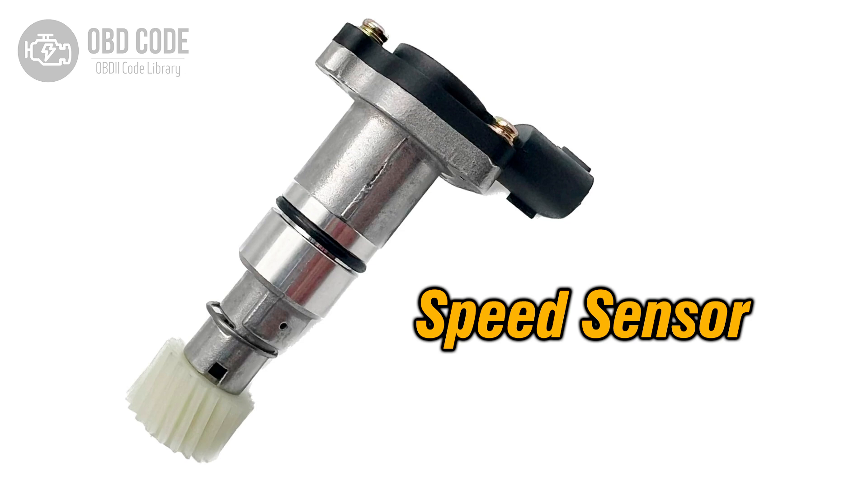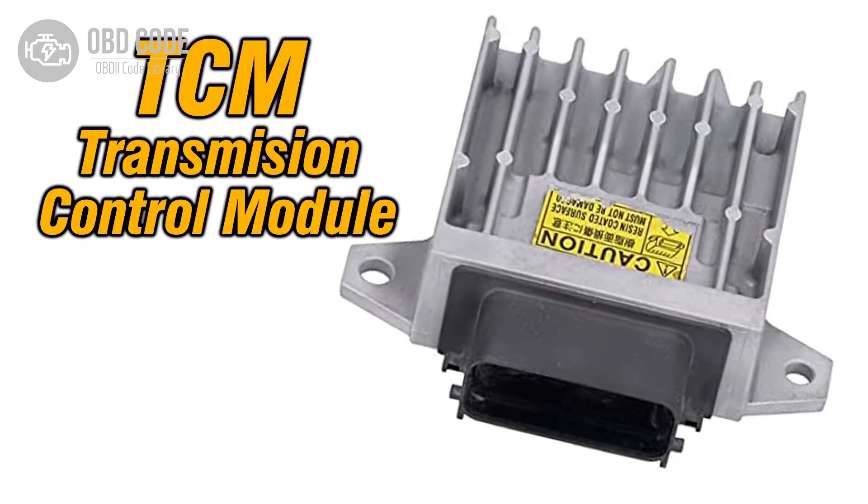Replace the sensor if necessary. If the sensor checks out fine, perform further diagnostics on the transmission control module, TCM, and related systems to identify any faults or software issues.